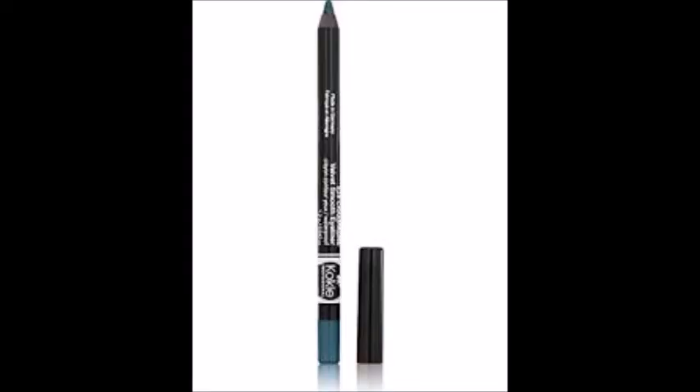One eyeliner was a Koki Cosmetics Velvet Smooth eyeliner in a really pretty green shade. But when I received it, there was no top — it had completely dried out and shrunk into the pencil. I contacted them, and they basically said if you have a problem you have to contact the shipping service, because 'we know we do everything right.' No, you didn't.